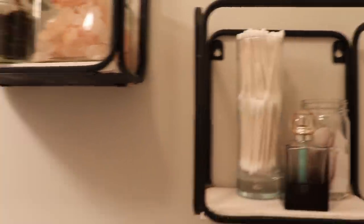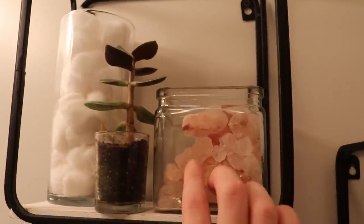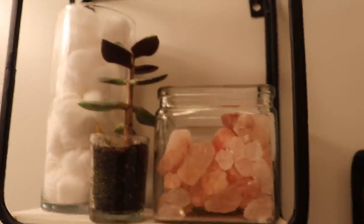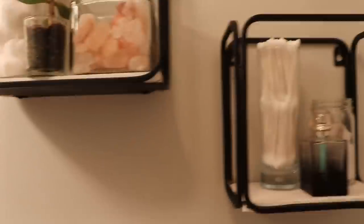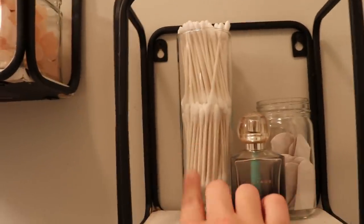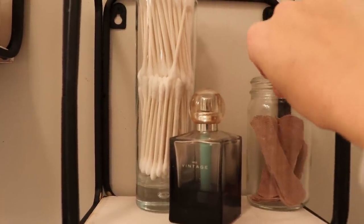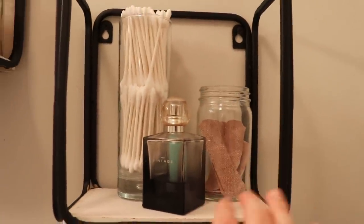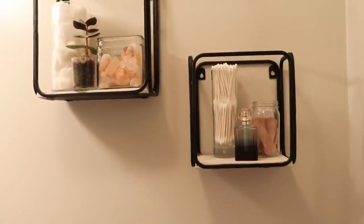Moving over here, I got these two shelves from Big Lots and spray painted them black — they were gold before, but the gold didn't go with the bathroom. I like to mix metals but I thought black, silver, and wood was enough different textures. Up here I have cotton balls and a jade plant. These are little salt rock crystals — I really like how they add texture and color. On the smaller shelf I have Q-tips, band-aids taken out of the package — they actually look kind of cute. And then some perfume so I don't have to run upstairs if I need some last minute.